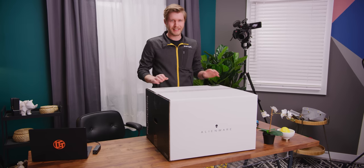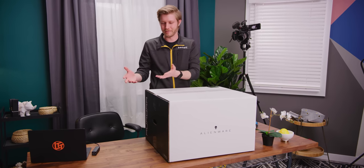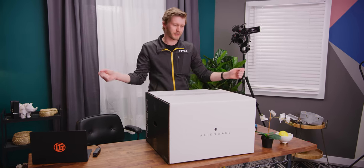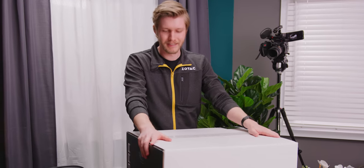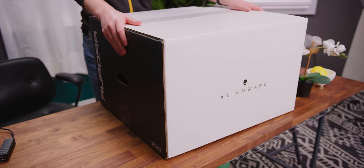You never know with a Dell desktop what you're gonna get. Sometimes they're just incredible — you can upgrade them as much as you want, and as they become cheaper, they're the sort of thing you look for on the side of the road or at an office auction. So you can just throw a GPU in it and you're off to the races. Other times you can do almost nothing and you pay a premium. I don't know where this is gonna land, but hopefully it's in the former.